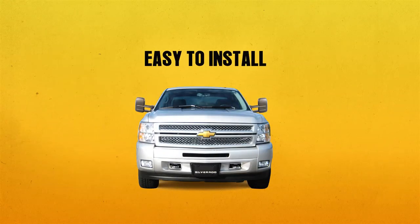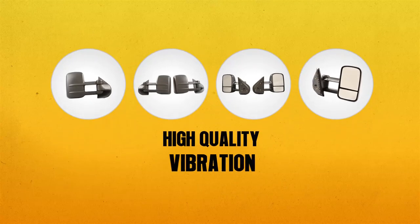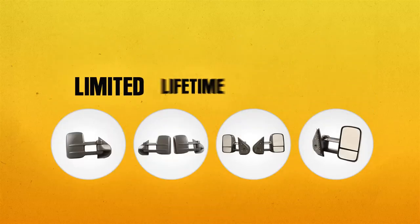Best in Auto mirrors are really easy to install. Anyone can do it — you just need some simple tools that most people already have in their tool set. Best in Auto mirrors are high quality, will not vibrate, are competitively priced, and come with a limited lifetime guarantee.